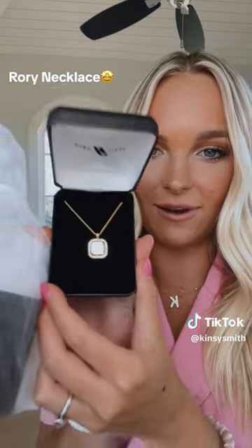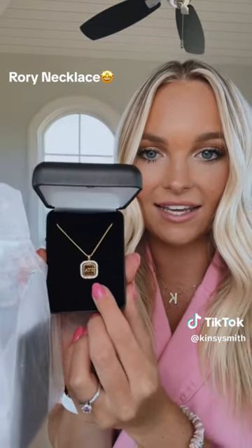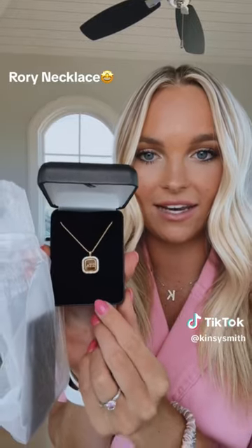So the first thing I'm going to show is — oh it's so pretty — is the Rory necklace. It's gold and silver and around it it says ZTA, and it has CZs around it in a little rectangle.